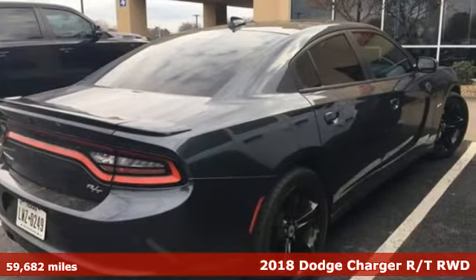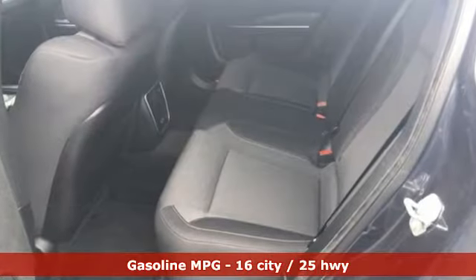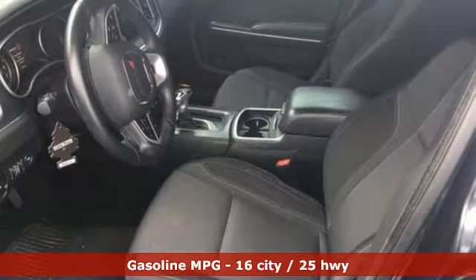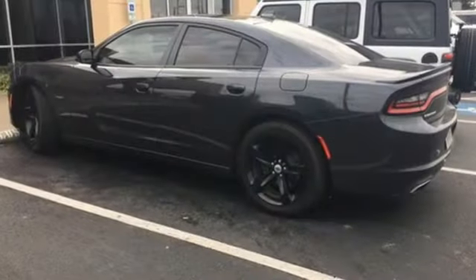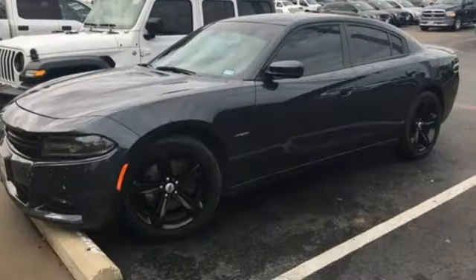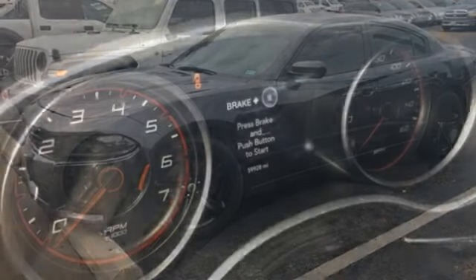It boasts an impressive list of features, like these: external memory control, power heated mirrors, dual zone climate control, rear parking sensors, doors and push button start proximity key, front heated sports seats, automatic transmission, aluminum wheels, sports suspension, and V8 engine.